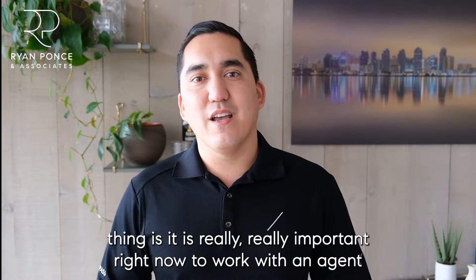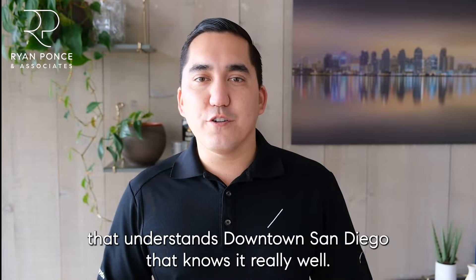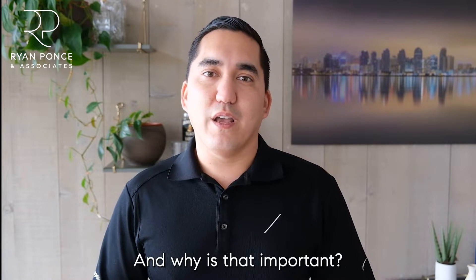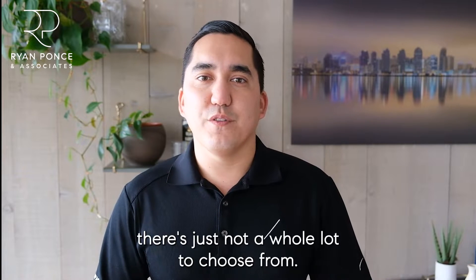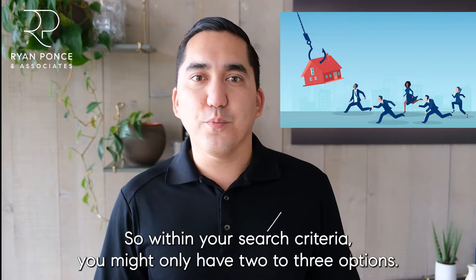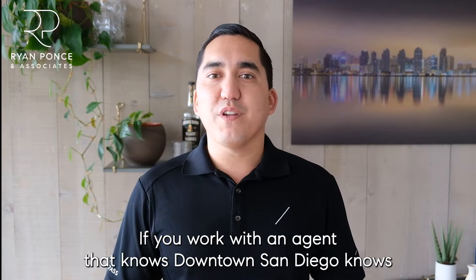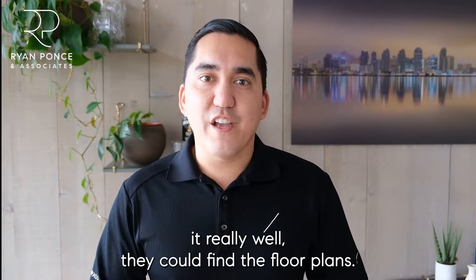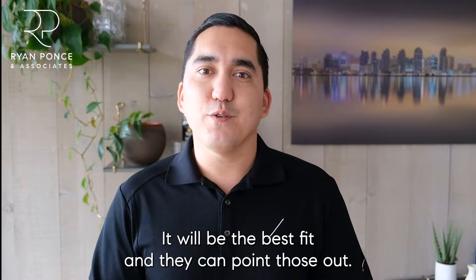It is really important right now to work with an agent that understands downtown San Diego and knows it really well. With the limited amount of inventory, there's just not a whole lot to choose from. Within your search criteria you might only have two to three options. If you work with an agent that knows downtown San Diego really well, they can find the floor plans that will be the best fit and point those out.